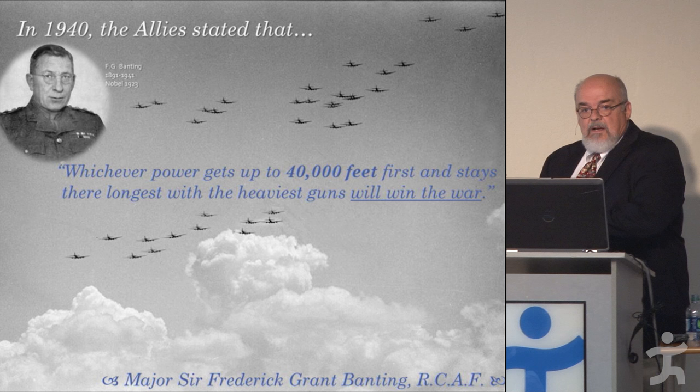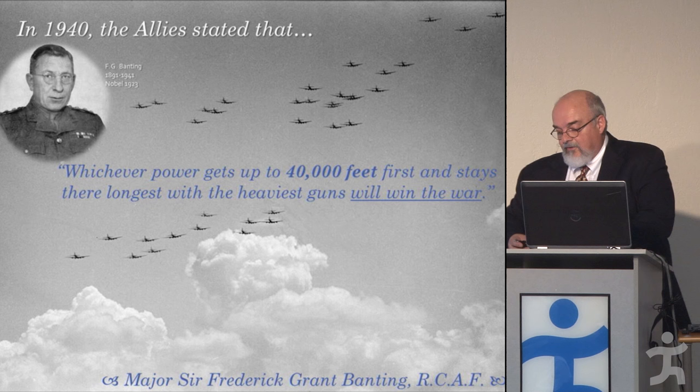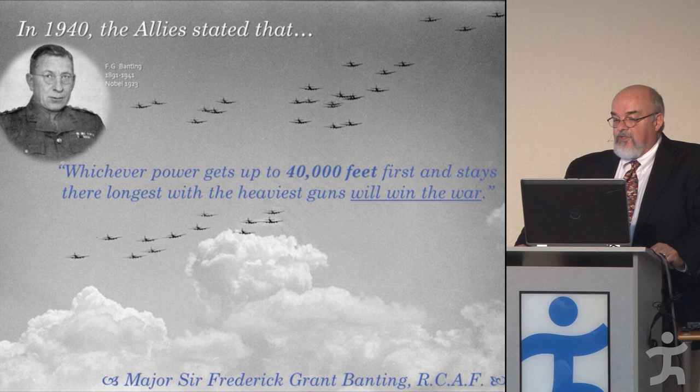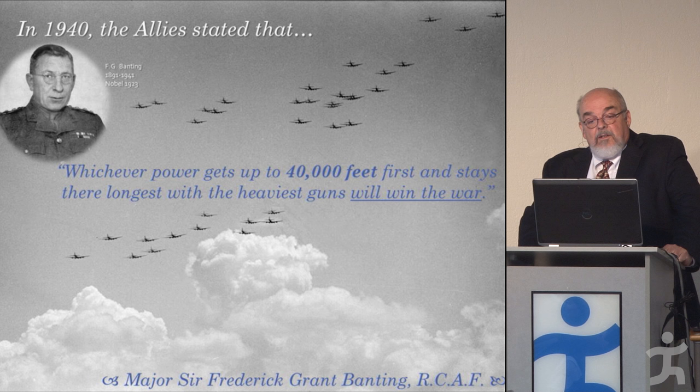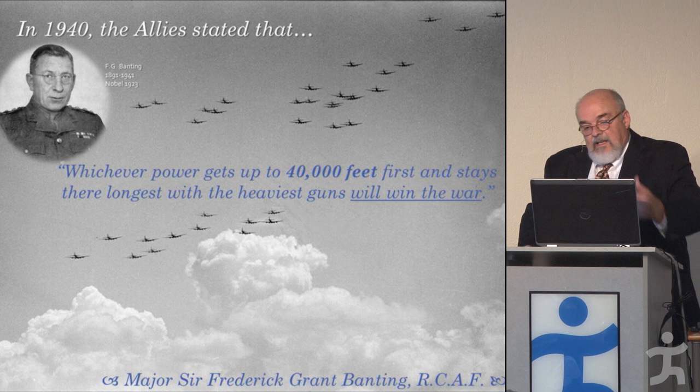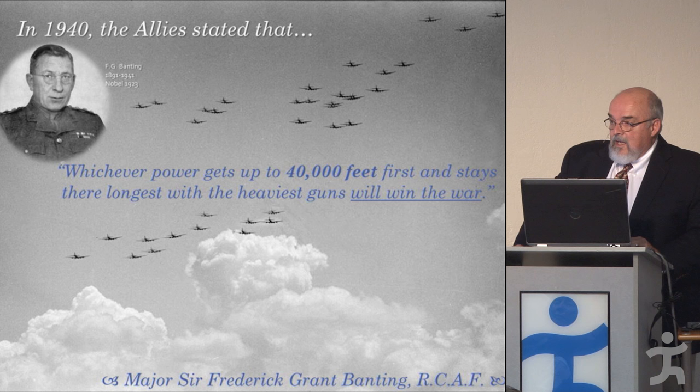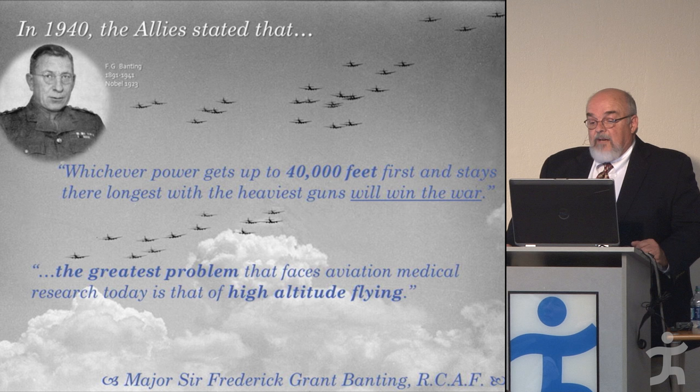Our story should start with F.G. Banting, a Nobel laureate and co-discoverer of insulin — a Canadian who by default became head of aviation medicine for the Royal Canadian Air Force. In late 1939, he stated the belief that would drive much of the war's research: 'Whichever power gets up to 40,000 feet first and stays there the longest with the heaviest guns will win the war.'